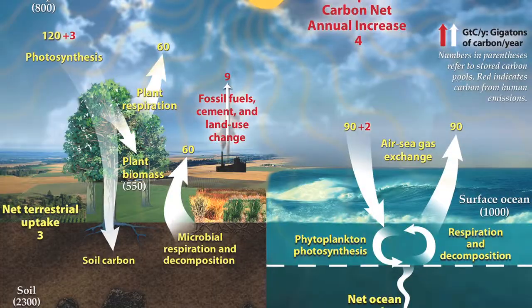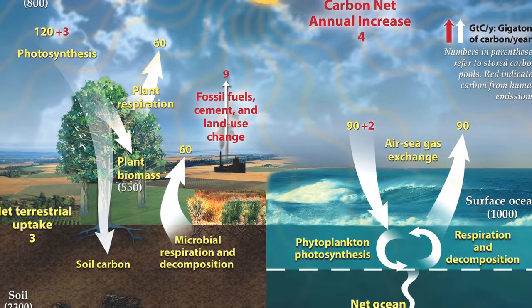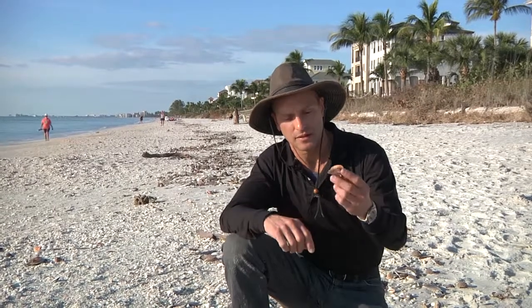Limestone is a constantly replenished material that is in balance with the earth. As materials live and they die, we are constantly working with a life-cycle material. You can literally see limestone being made from the sea, just as what's happening here.